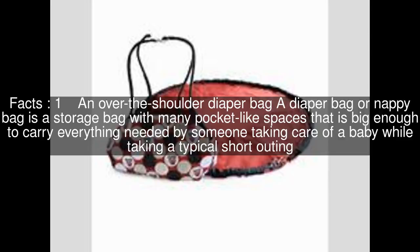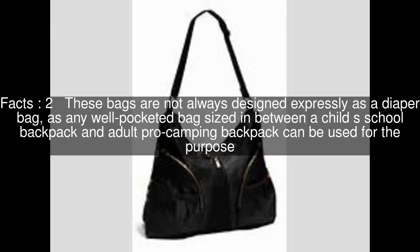A diaper bag, or nappy bag, is a storage bag with many pocket-like spaces that is big enough to carry everything needed by someone taking care of a baby while taking a typical short outing. These bags are not always designed expressly as a diaper bag, as any well-pocketed bag sized in between a child's school backpack and an adult pro camping backpack can be used for the purpose.